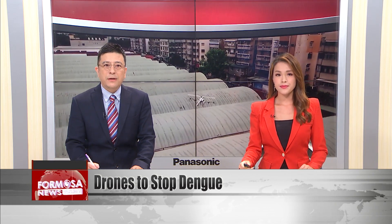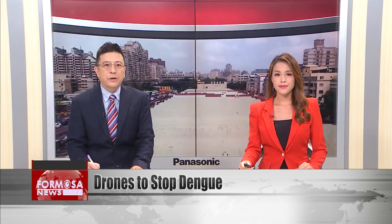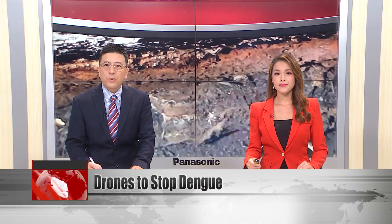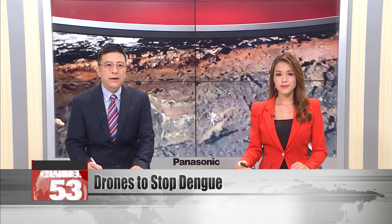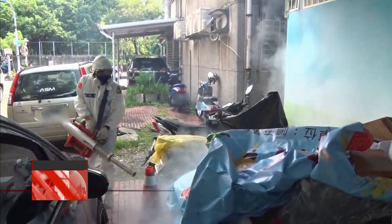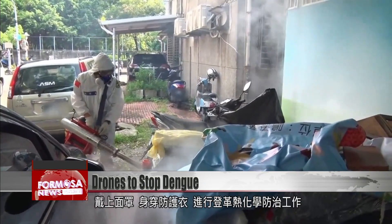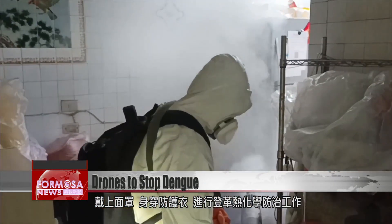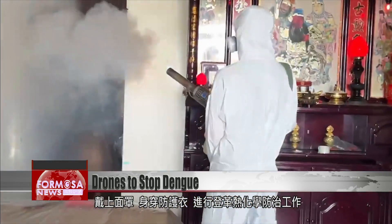New drones and robots have been developed by the National Health Research Institute in partnership with aerospace engineers. They hope the technology will be able to target mosquitoes precisely while reducing the demand for labor. A disinfection squad carries out a dengue fever chemical prevention process, dressed in head-to-toe protection.